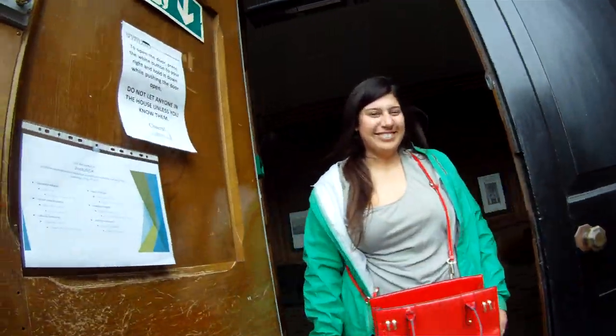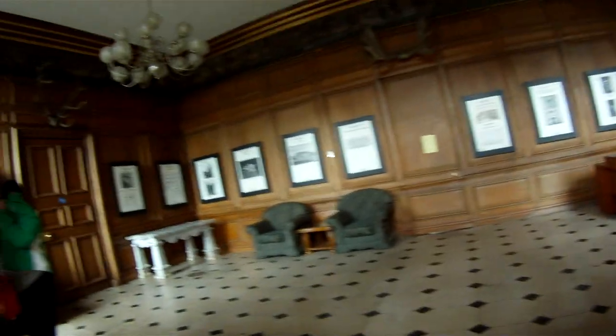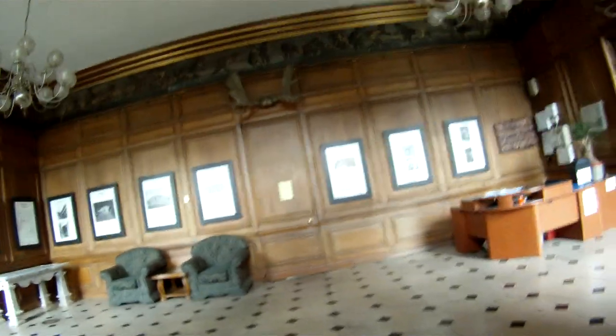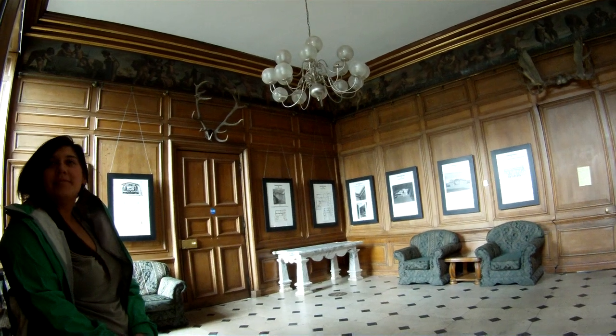Wow, this is — what do we call this room? The main central room. What do you call it, Camille? Usually used for waiting for other people. The lights shake a lot in here.